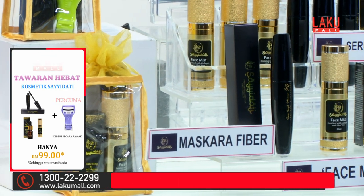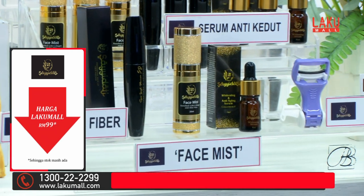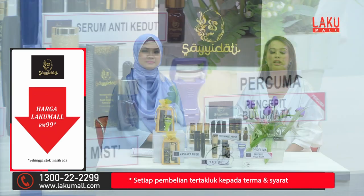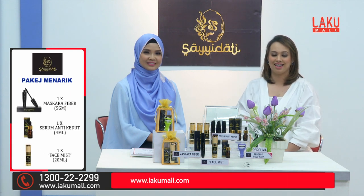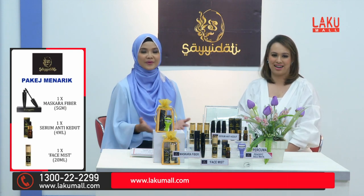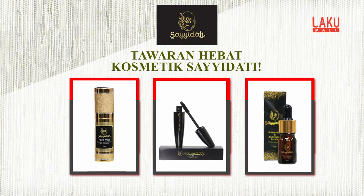Jadi tunggu apa lagi? Hubungi kami di 1-300-222-299, ataupun anda boleh ke www.lakumall.com, ataupun muat turun aplikasi Lakumall di telefon pintar anda. Semestinya di Lakumall setiap masa bernilai.